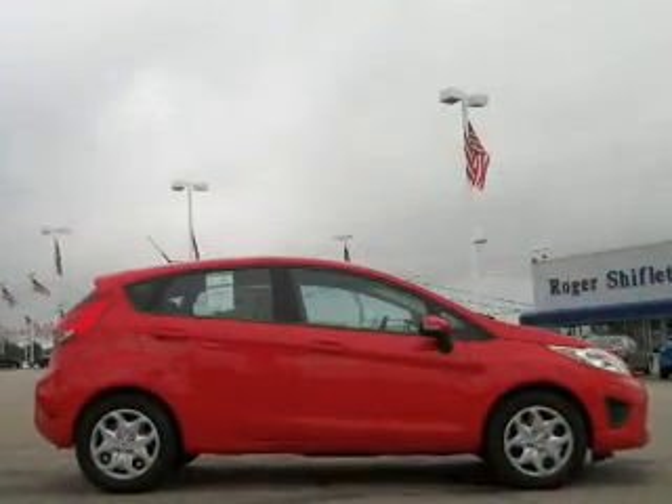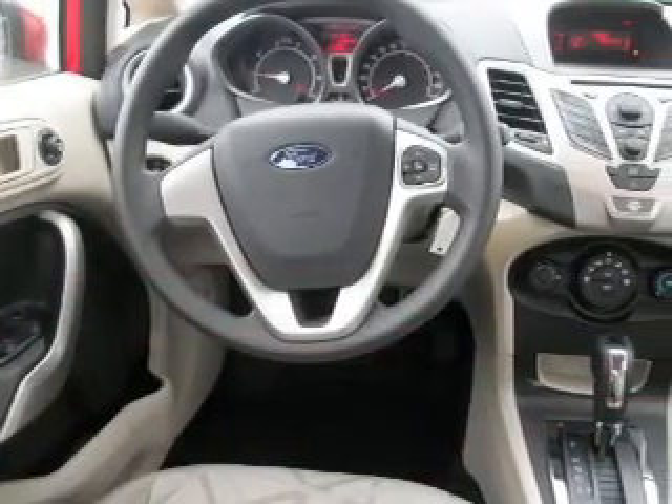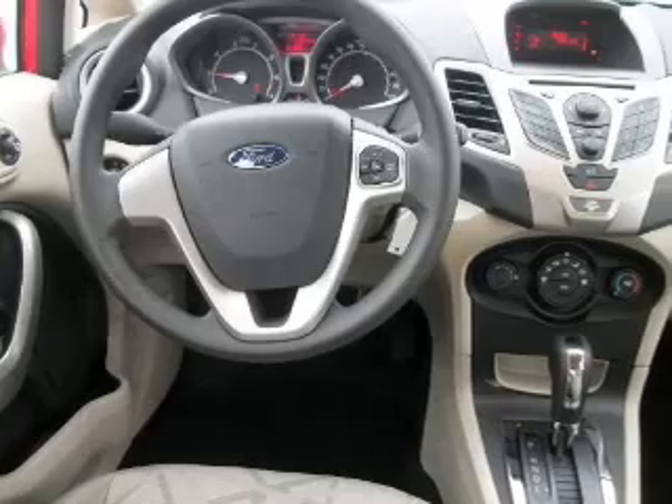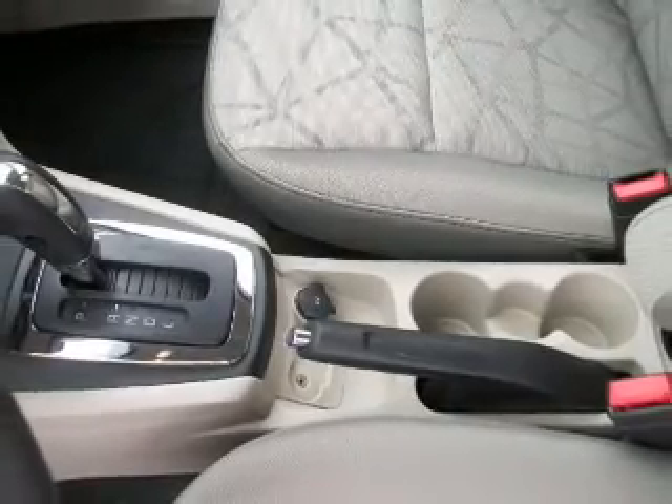The powertrain includes front-wheel drive with an efficient four-cylinder engine connected to a smooth-shifting six-speed automatic transmission. Premium wheels give a more luxurious look. Brake safely with the anti-lock braking system.